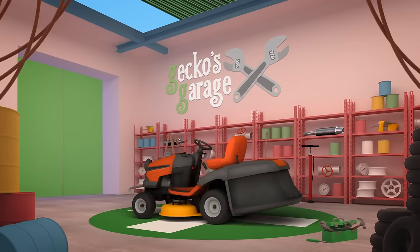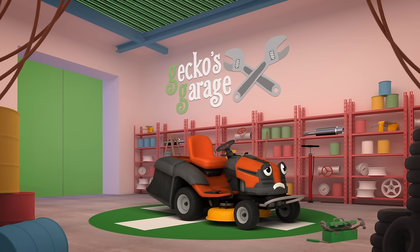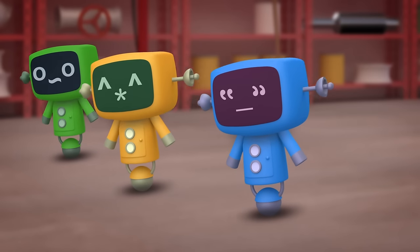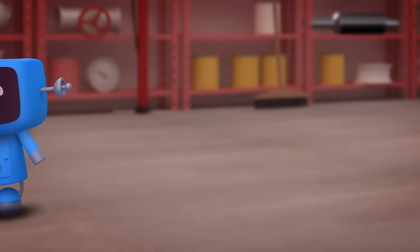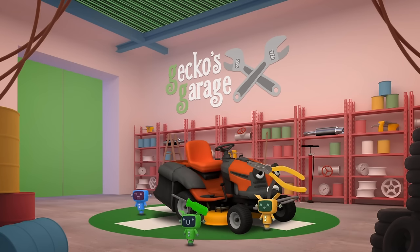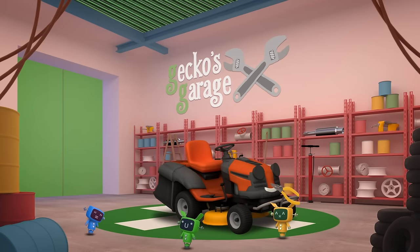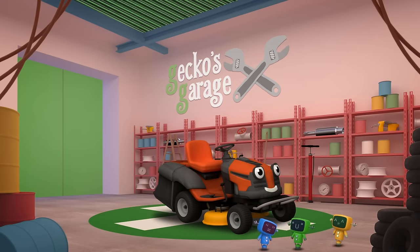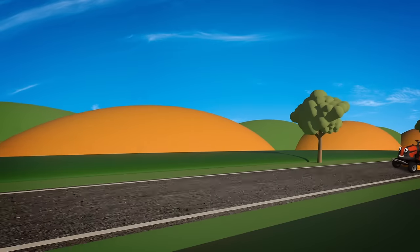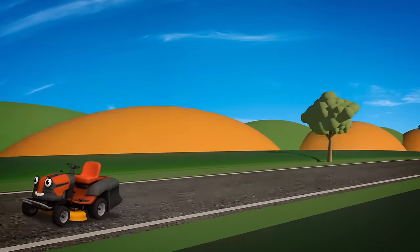Hmm, your blades and your wheels seem OK. It looks like it's just your steering column that's broken. I'll get the Mechanicals to fix you right away. Go go Mechanicals! It's hard to get on with the mowing when you can't choose where you are going. You need to mow in nice straight lines in order to be finished on time. The Mechanicals have fixed your steering. The football crowds will soon be cheering. Get back to the stadium and fast, then you can cut, cut, cut that grass.